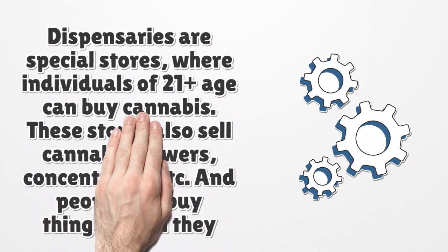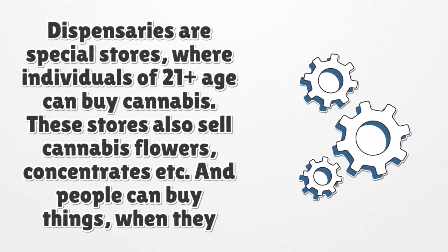Dispensaries are special stores where individuals of 21-plus age can buy cannabis. These stores also sell cannabis flowers, concentrates, etc., and people can buy things when they have 5,600 mg of THC.